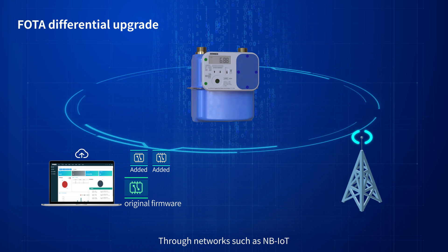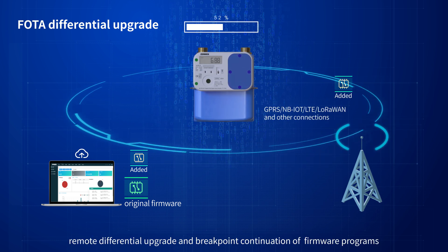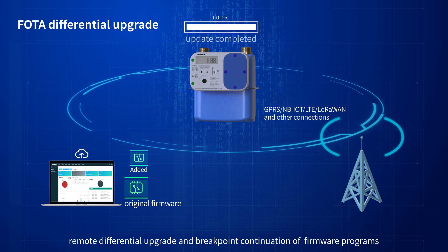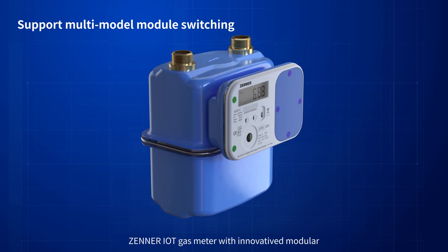Through networks such as NBIOT, remote differential upgrade and breakpoint continuation of firmware programs can be achieved with high efficiency and low maintenance cost.